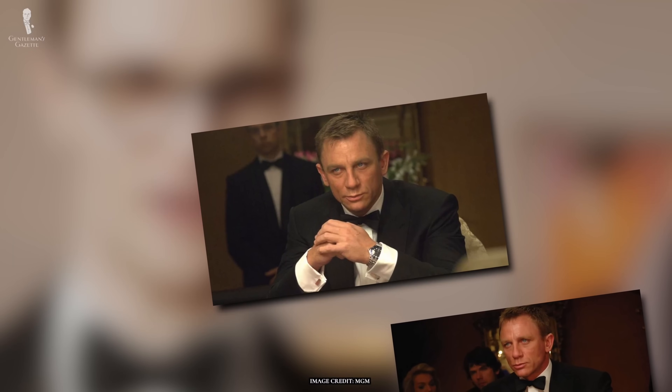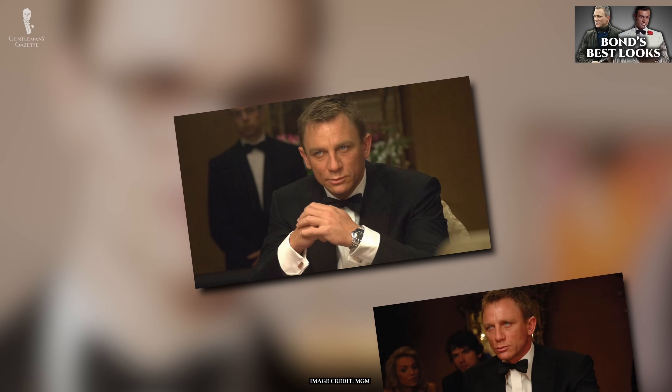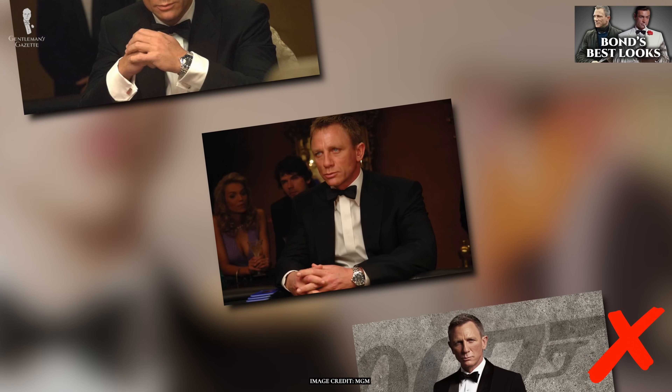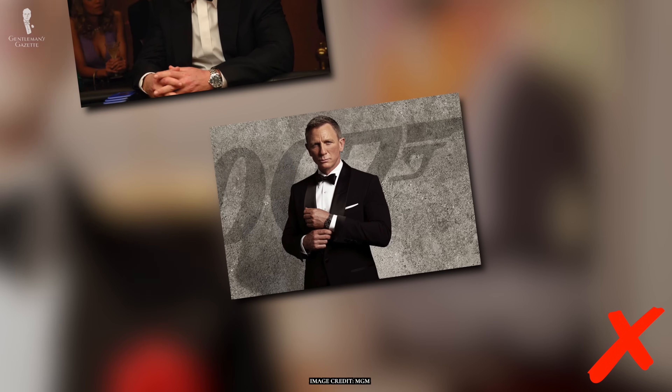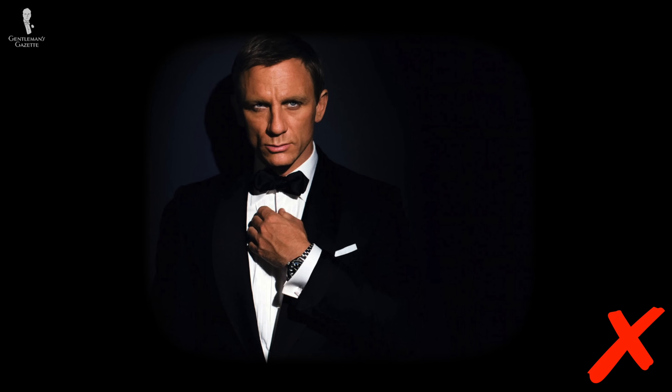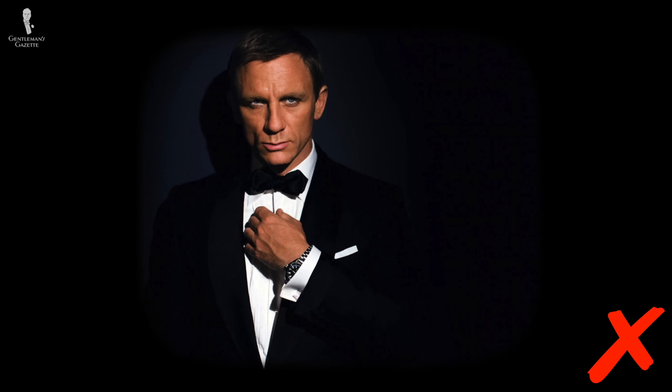Yes, we also know that everyone's favorite MI6 agent has more recently taken to wearing sports watches with his black tie ensemble, but this is primarily for reasons of product placement and also because of the necessities of the plot. After all, a built-in laser is a much better complication for a sports watch than a dress watch.